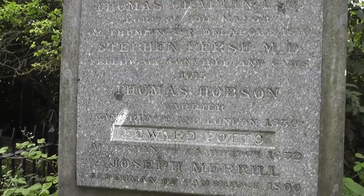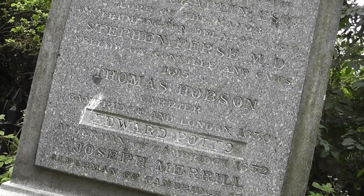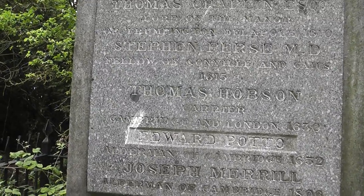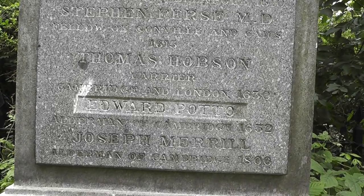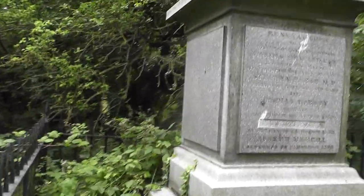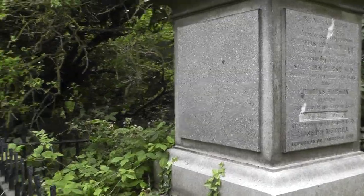Edward Potteau — I can't really make out what that says. Alderman of Cambridge, 1632. Joseph Merrill, Alderman of Cambridge, 1806. That's what's on this side. Concrete monument, nothing on that side there.